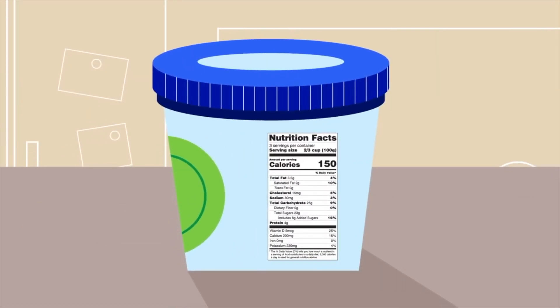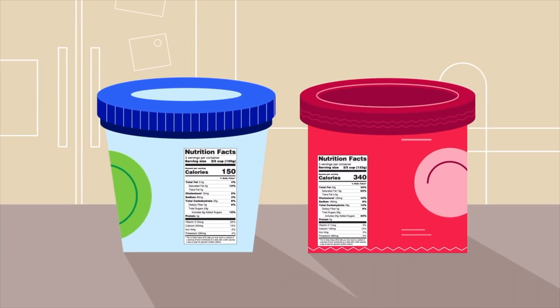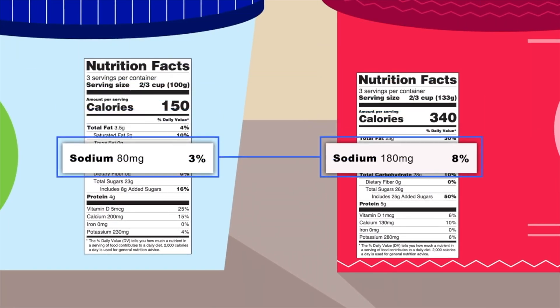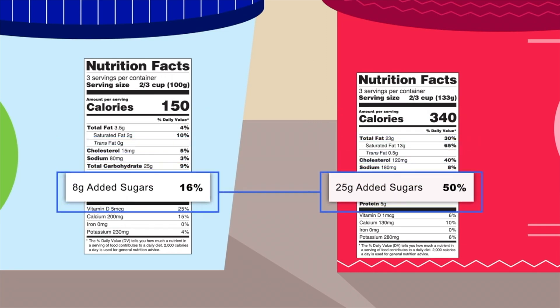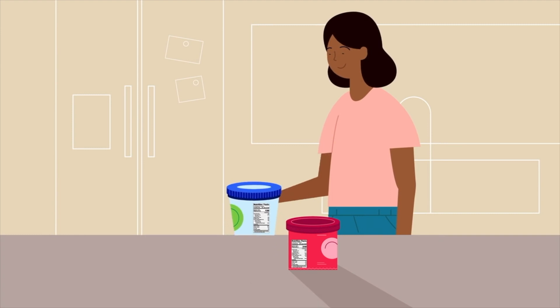You can use percent DV to choose and compare food products. Aim to get less than 100% of the DV of saturated fat, sodium, and added sugars each day. These are nutrients to get less of in your diet overall.